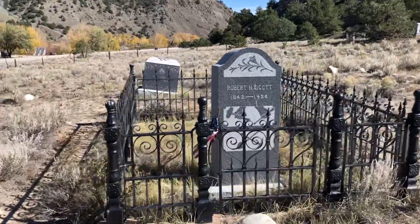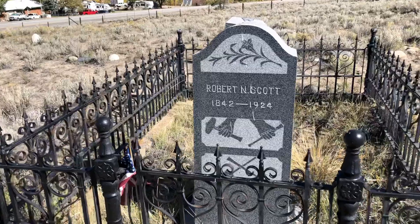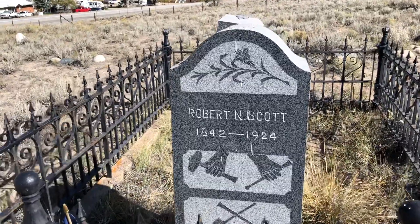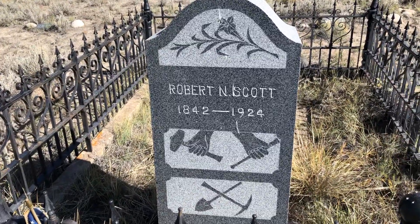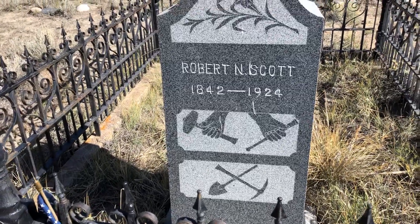Here's a grave — Robert Scott, 1842 to 1924. Looks like he was probably a miner.